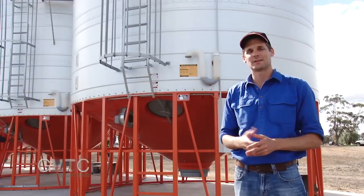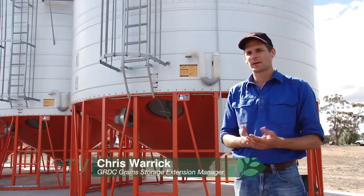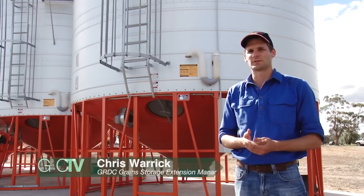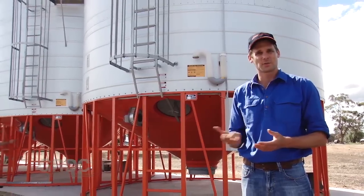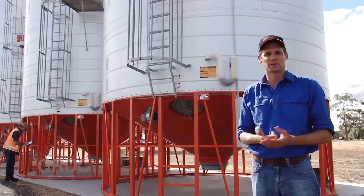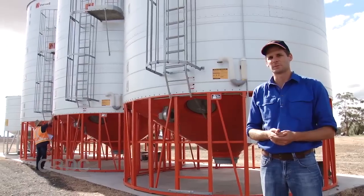Working on farms can be dangerous, and working with grain storage has some inherent risks. There are three basic steps to follow to reduce those risks. The first is to identify any hazards. Ask everyone that works on the farm if they've identified any potential hazards or if they've got any concerns about the jobs they're doing.